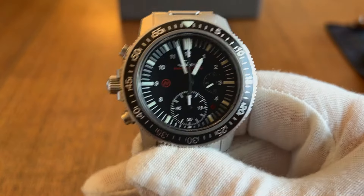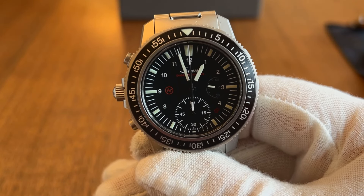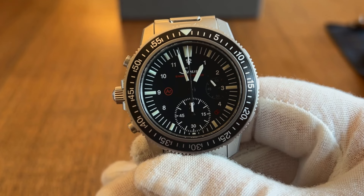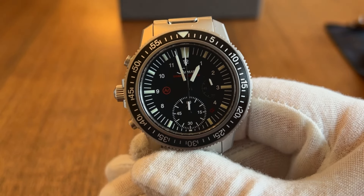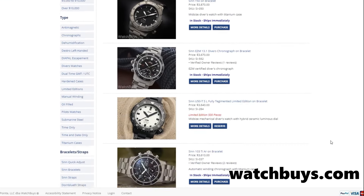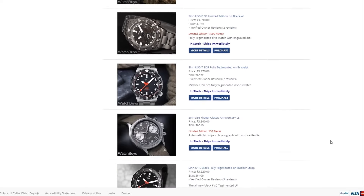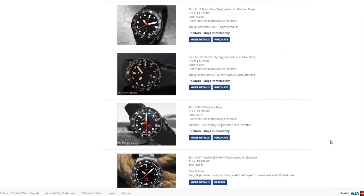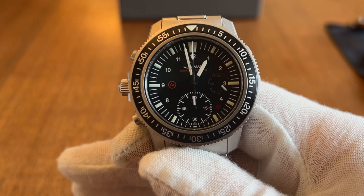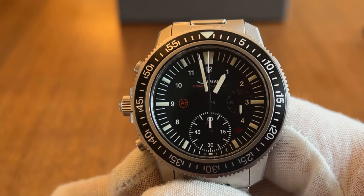The model we're showcasing here is the Sinn EZM-13. This was discontinued just this past year and replaced with the 13.1, which retails on Watchbuys' website for $3,640 US. Watchbuys is the exclusive distributor and seller of Sinn watches in North America, so really every Sinn you might find on the secondary market — including this one I bought in 2020 — will have papers from Watchbuys. They also retail several other German-branded watches.